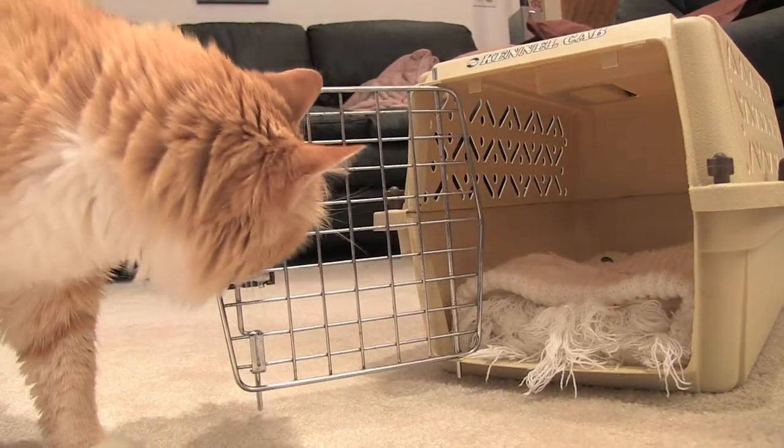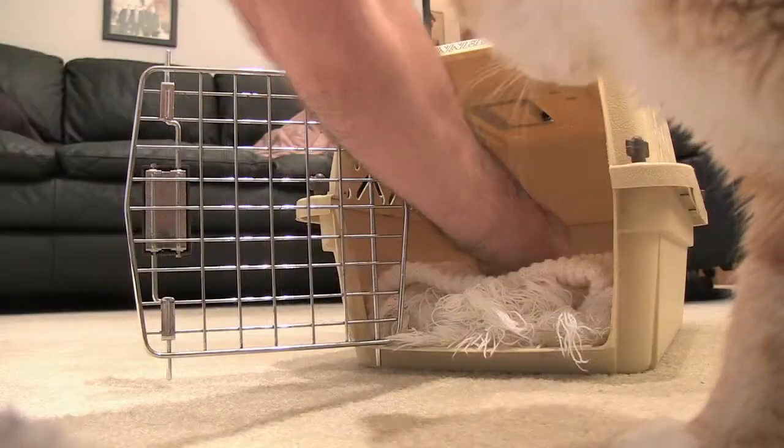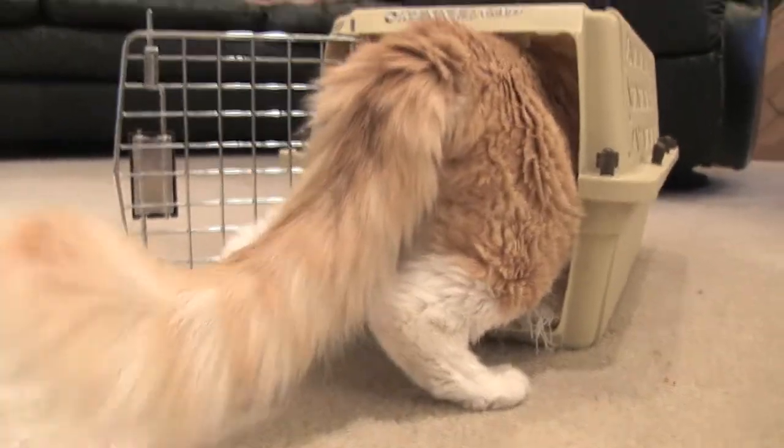For example, practice placing cats inside a carrier before the day of the veterinary visit so it isn't such a sudden change for them. Placing treats and toys inside the carrier could make it a more inviting place, and covering that crate also helps to reduce visual stimulation.